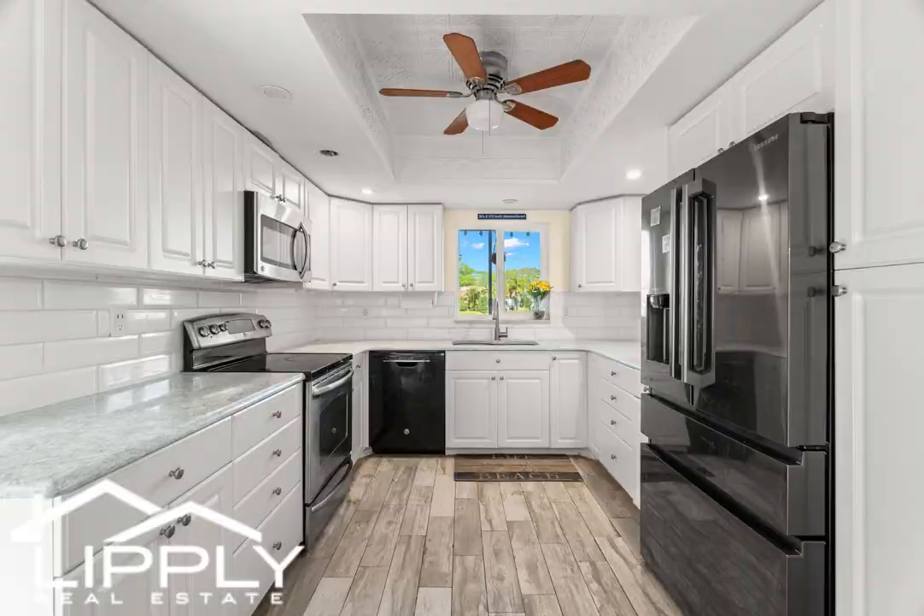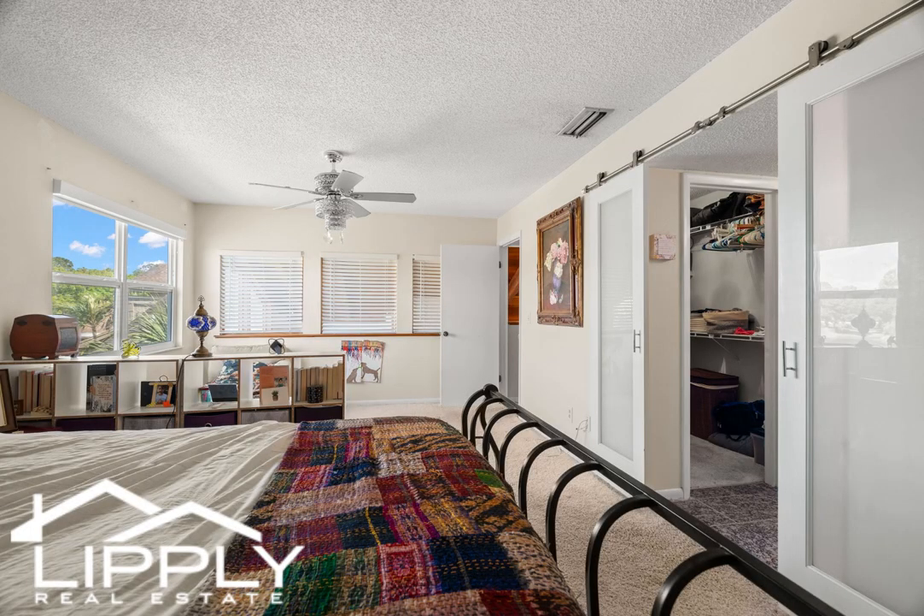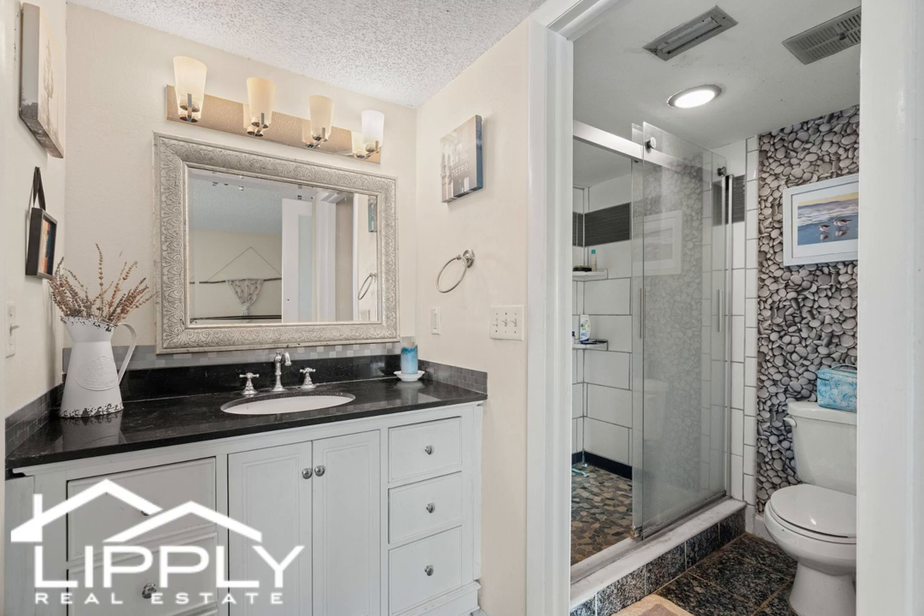The primary suite is a true oasis, boasting serene lake views, a walk-in closet, and an en-suite bathroom with a luxurious soaking tub and a separate shower.